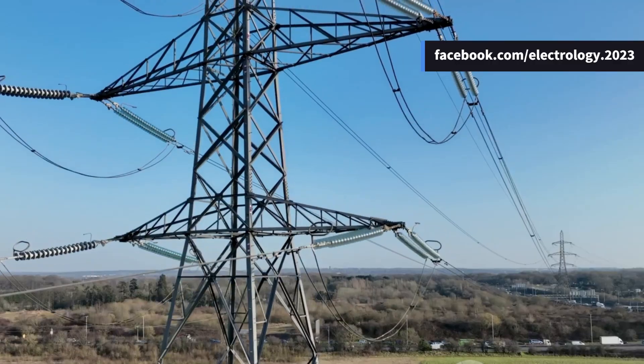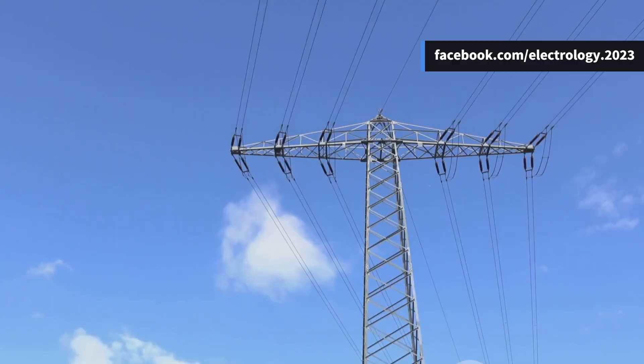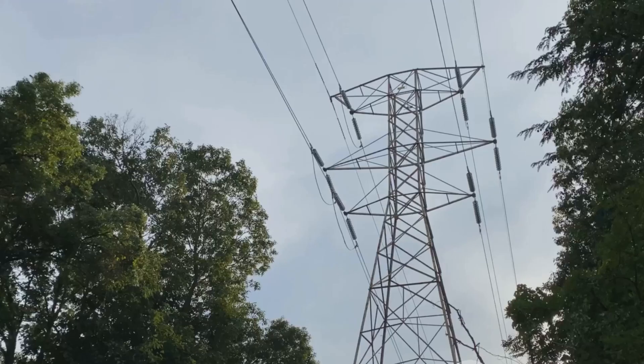On the other hand, a double circuit transmission line is like a double-lane highway. It carries two independent circuits on the same tower, so instead of just three phase wires, you now see six — two sets of three. Double the power, double the complexity, double the drama.